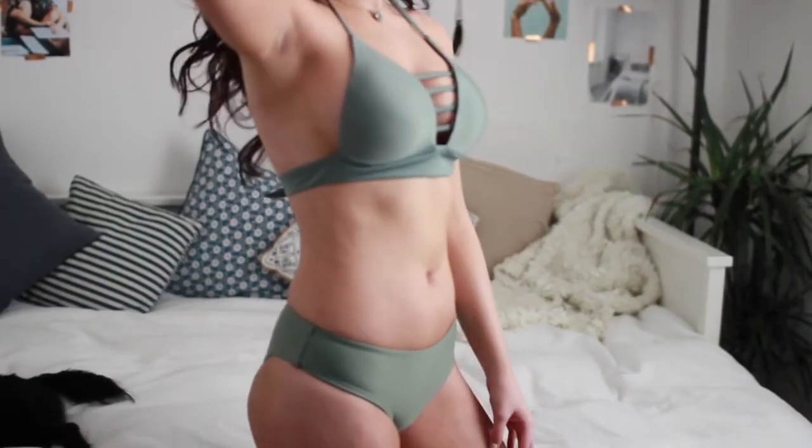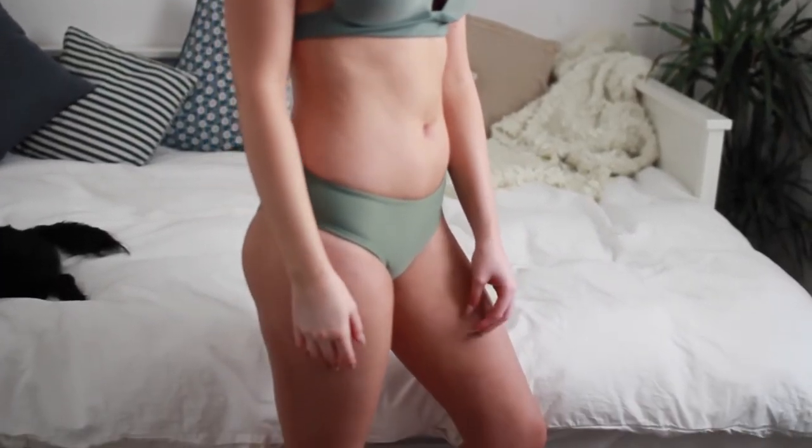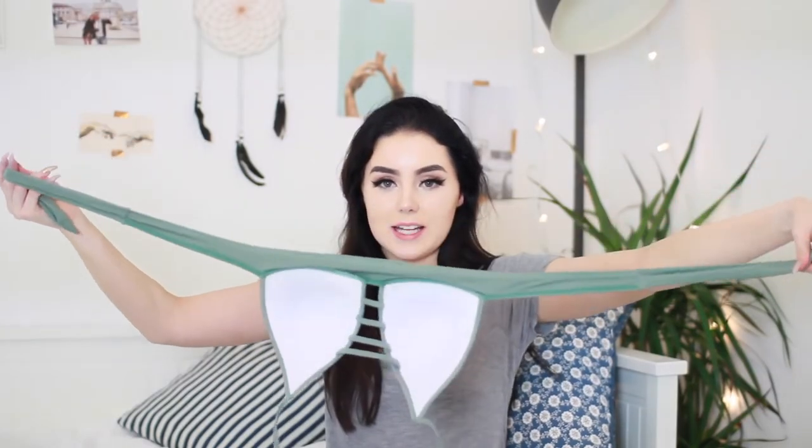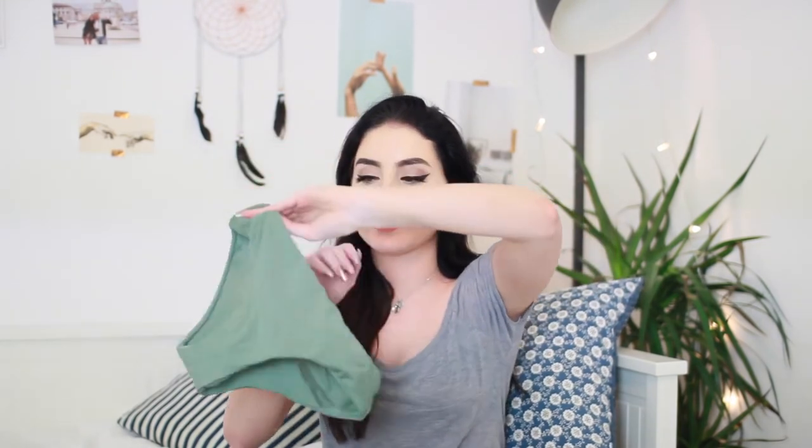This next bikini I absolutely love. It is a halter neck with the crisscross in the front and then it ties in the back. The bottoms are super thick on the sides and not revealing at all, so if you don't like to show your body too much these will be perfect for you. The quality of this one actually feels amazing — this is probably the best quality one out of all of them. It just feels really, really thick and well made. I love this colour so much and when I've got a tan it just looks perfect.